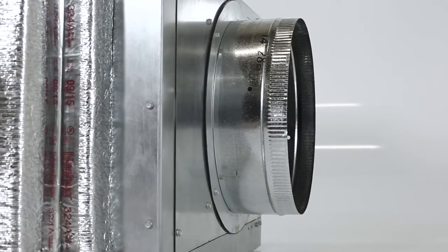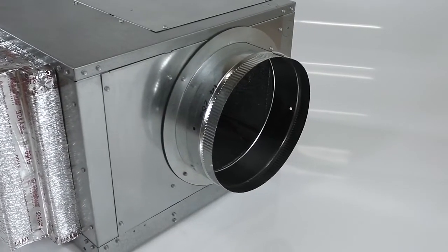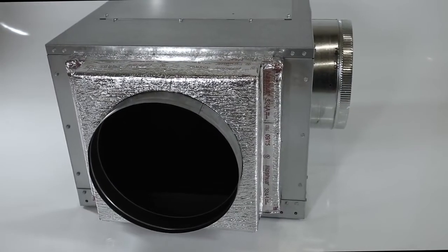The Quantum Series cooling systems will give you that extra boost of cooling power, backed with a two-year warranty and the quality you've come to expect from WhisperCool.